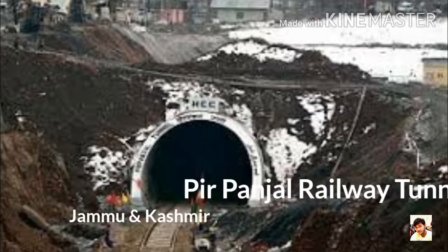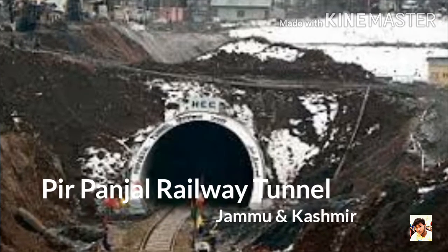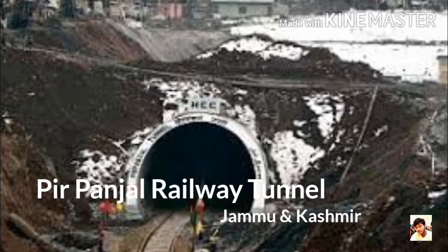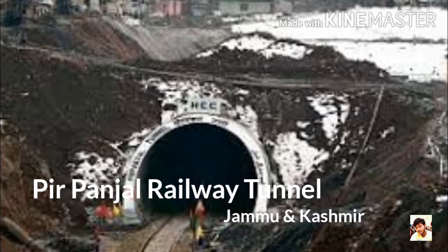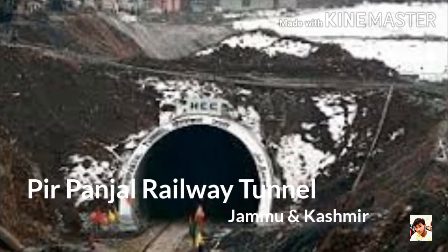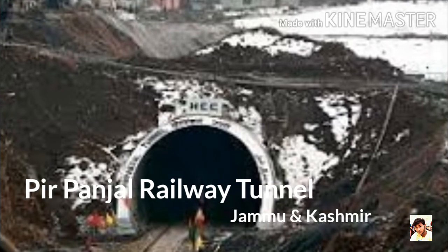Number 1: Banihal Railway Tunnel, Jammu & Kashmir. It is a railway tunnel which is 11.215 km, i.e. 7 miles long, located in the Pir Panjal range in Jammu & Kashmir. The tunnel is 8.4 m wide with a height of 7.39 m. It is a part of the Jammu-Baramulla Line.